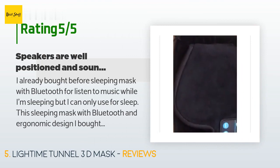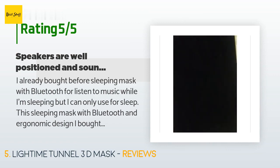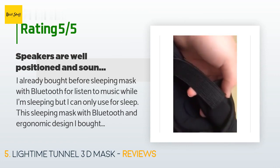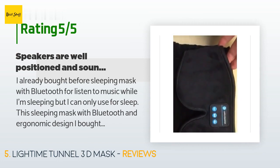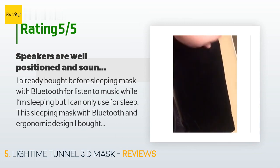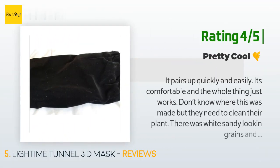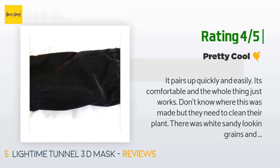A customer said: I already bought a sleeping mask with Bluetooth before for listening to music while sleeping, but I could only use it for sleep. This sleeping mask with Bluetooth has an ergonomic design — I bought it not just for sleeping but also for yoga. It is comfortable due to the design, the materials used are excellent, the speakers are well positioned and sound as described. The best part is how it was designed — it comes with a pouch and USB cable, and the box packaging is giftable. Another customer said: it pairs up quickly and easily, it's comfortable, and the whole thing just works. However, there were white sandy-looking grains and loose hairs or threads on it. The sound quality is on the low end — it's loud enough but sounds like cheap earphones.